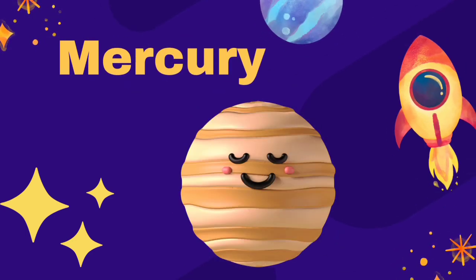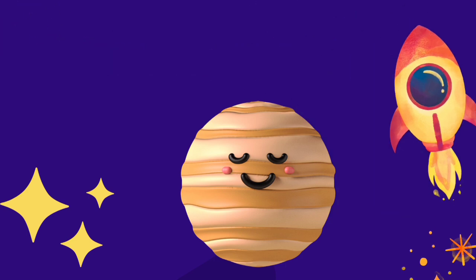Mercury is covered with many ball-shaped holes called craters. Mercury is smaller than the Earth. There is also no water on Mercury.